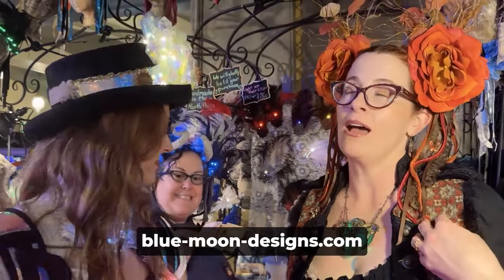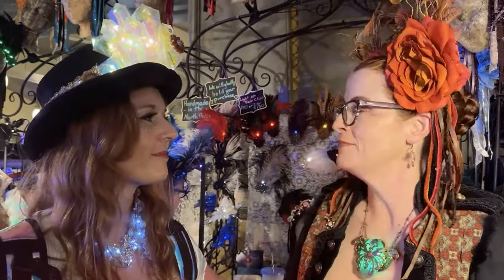Where can people find out more about you? My website is GleenoonDesign.com. I'm also on Facebook and Instagram as GleenoonKatherine, spelled K-E-R-I-A-N-E.